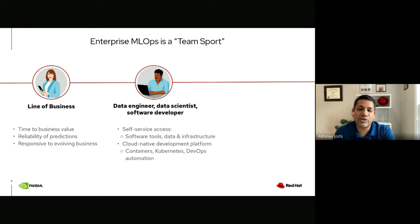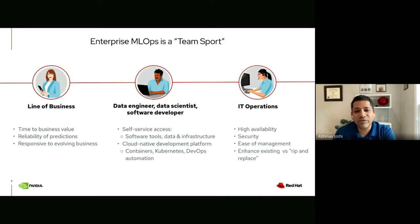Being able to automate repetitive tasks, achieve consistency, develop once and deploy anywhere, and auto-scale as needed is top of mind for AI practitioners. They would benefit from a modern cloud-native development platform powered by open source technologies — containers and Kubernetes with integrated DevOps capabilities. Their friends in IT operations are responsible for providing and maintaining this cloud platform and required data resources, ensuring availability, scalability, security, and ease of management. From a cost perspective they prefer enhancing existing infrastructure versus ripping and replacing with new technology.